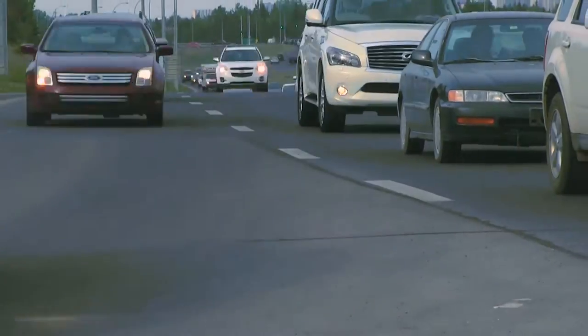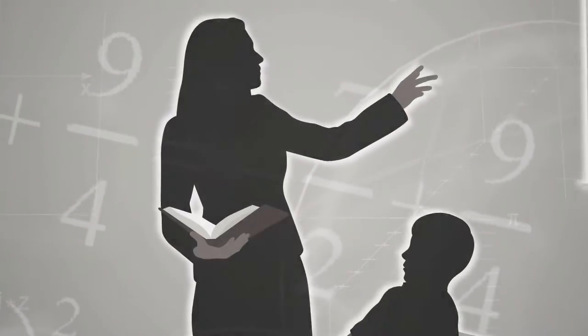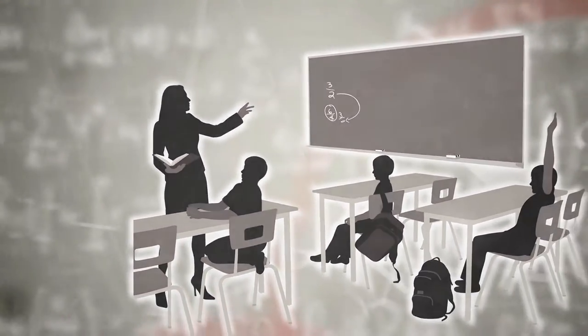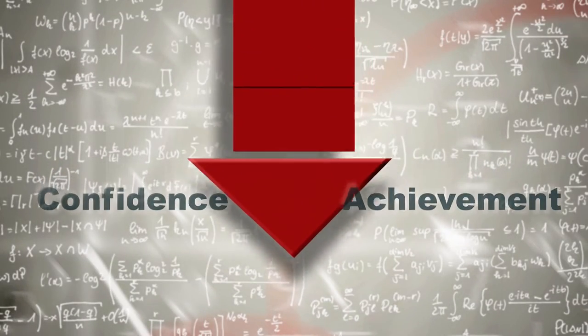We live in a world of constant change. To meet this challenge globally, a greater emphasis is being placed on the need for better numeracy and math skills. If we look at the way mathematics is being taught, very little has evolved. Statistics show declining student confidence and diminished math achievement levels in many of our classrooms.